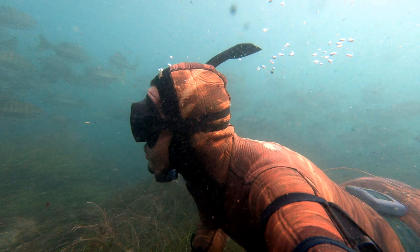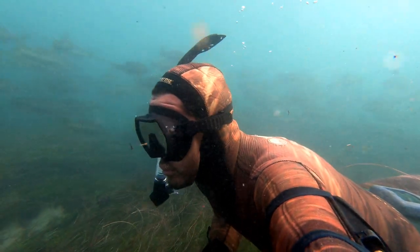After only seeing some small lobsters, I decided to head further out to explore some of the deeper caves and bigger ledges.